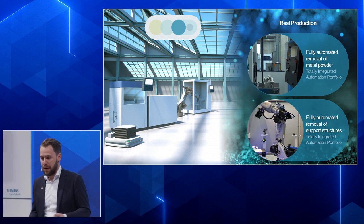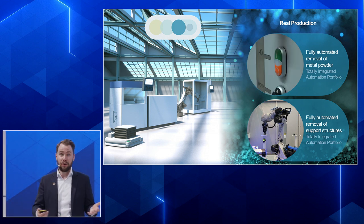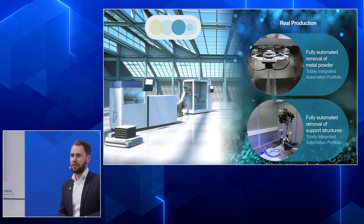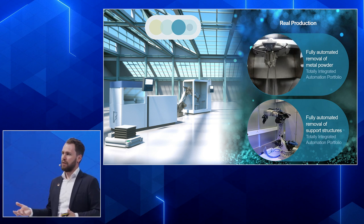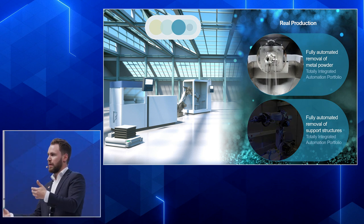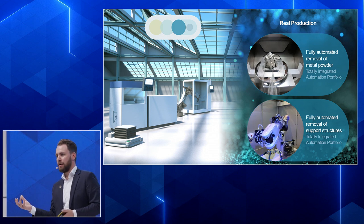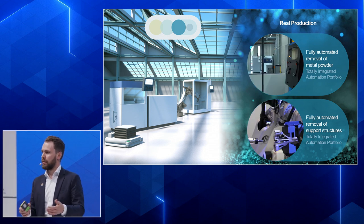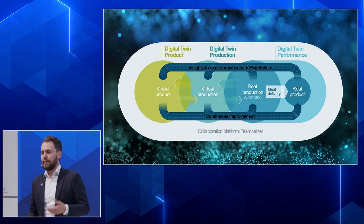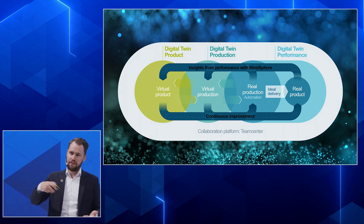Another example is removing support structures. In CAM we saw how to remove them with CNC tools, but we can also use robots. The robot visible here is on show in the digital enterprise showcase — you can see it gripping the part and removing support structures. In the future, CNC tools and robots can share the machining process: the robot handles the part, the machine cuts, then the robot picks it out again for finishing. Of course, we also feed insights back using MindSphere and cloud computing to get data out of the process and feed it back into our digital twins.